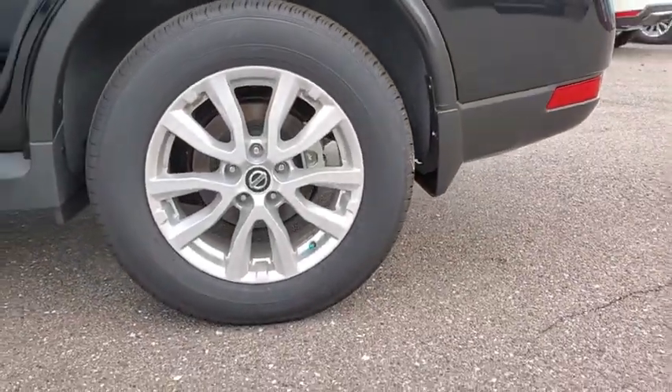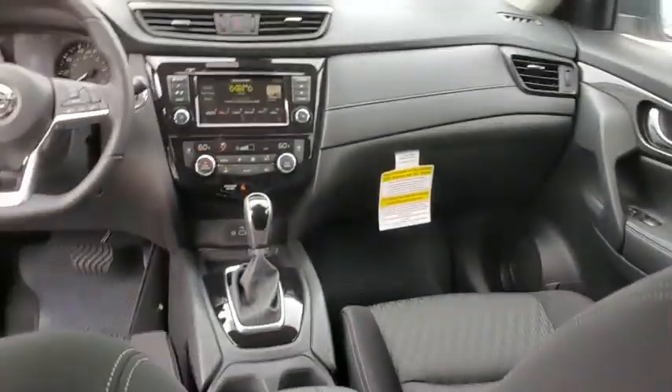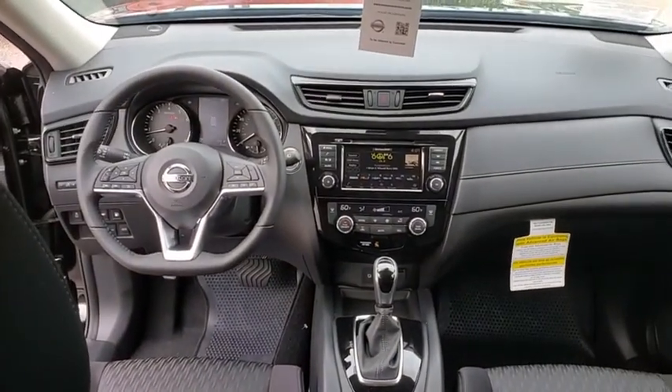Here are some of this vehicle's great options: traction control, dual airbags, power steering, four-wheel disc brakes, center armrest, trip computer, security system, CD player.